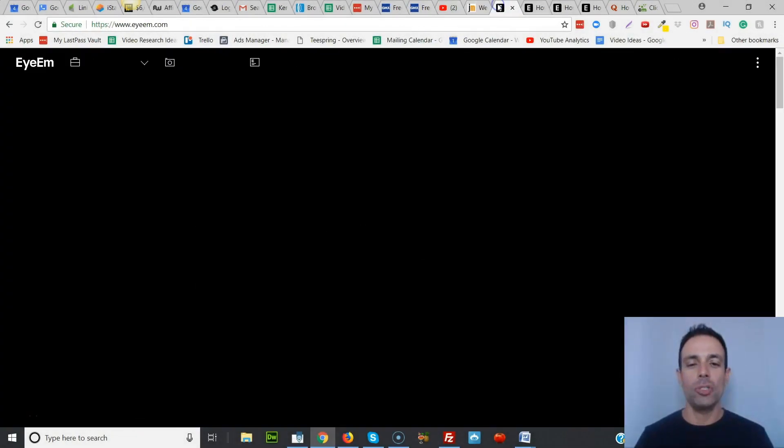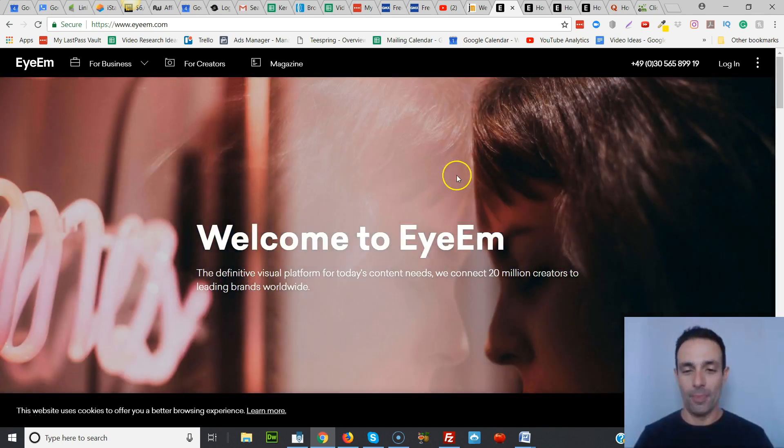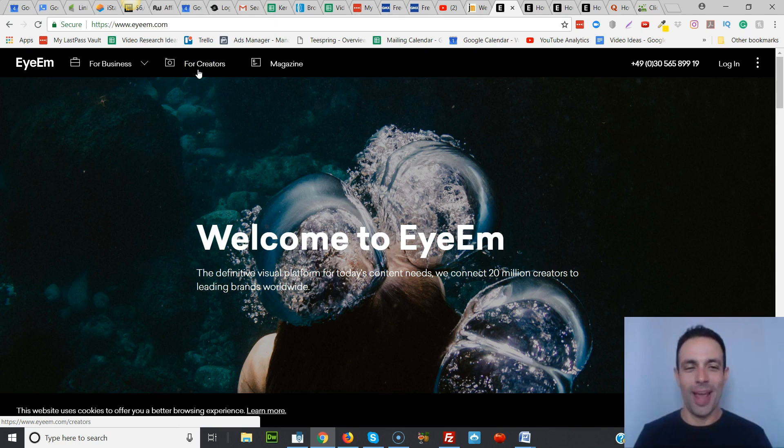So today we're going to be talking about an application and a website called IAM. It's spelled a little bit weirdly — it's I-AM, that's how it is pronounced.